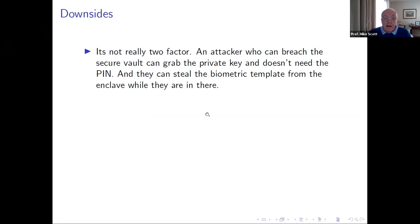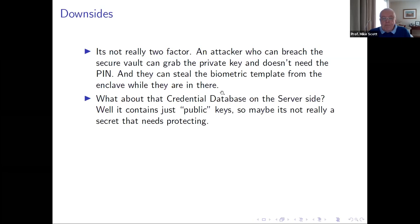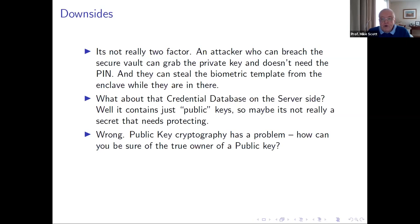FIDO gives a great client-side user experience and genuine two-factor authentication — knowing the PIN without access to the phone won't let you authenticate, and having the phone without the PIN won't either. The user's experience is two-factor authentication and a warm, fuzzy feeling about account security. But let's strip it down and take it apart. First, it's not actually two-factor, because an attacker who can break into the secure vault can grab the private key and doesn't need the PIN. Anyone who can access the enclave directly can authenticate as if they were you.